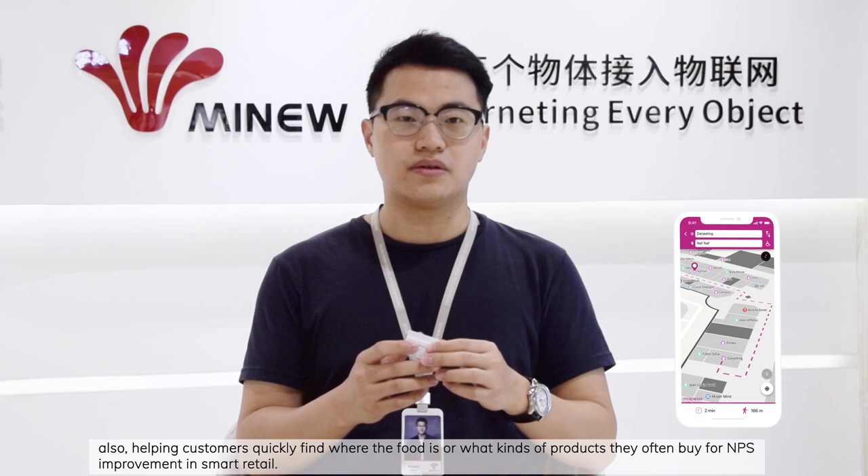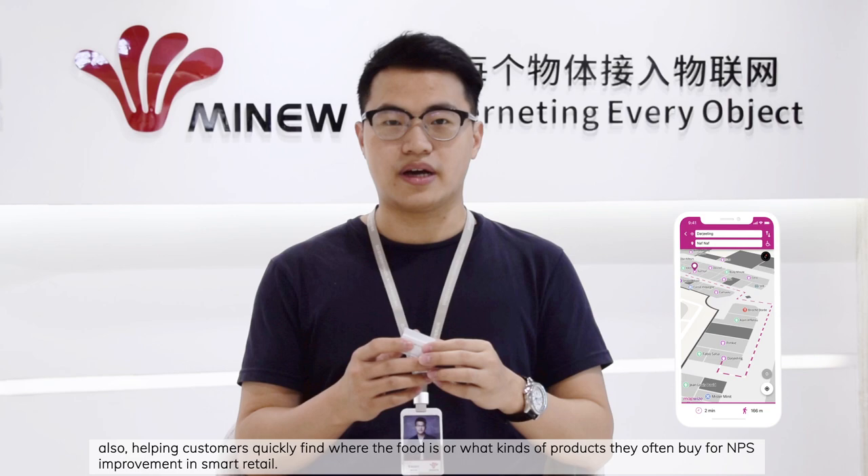It also helps customers quickly find where products are and identifies what kinds of products they often buy, improving NPS in smart retail environments.